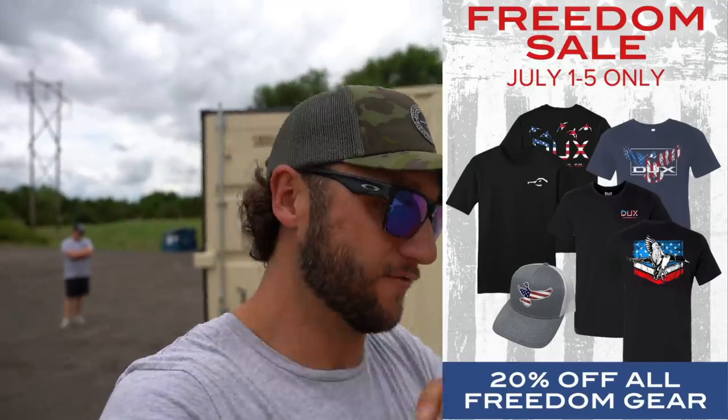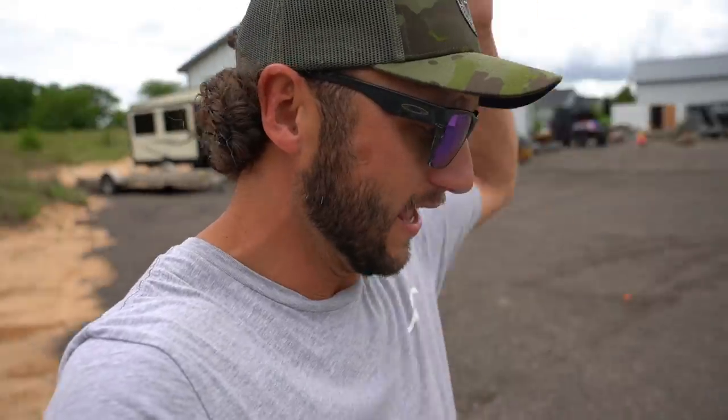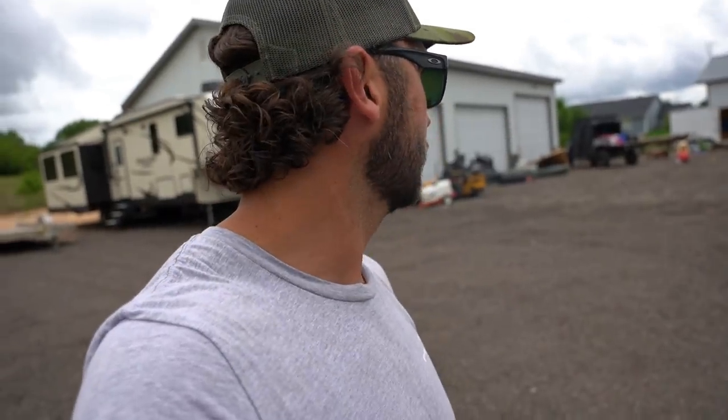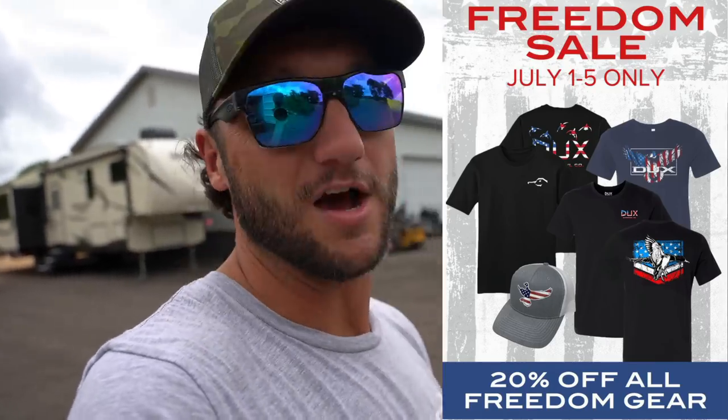Don't forget — the 4th of July Independence Duck sale: 20% off everything on the site all the way through the 4th of July weekend. I'll link it at the top of the description. Go to Ducks Waterfowl, check out all the new products, save some money while you can. We have a bunch of new freedom gear — American flags and mallards on everything. Thank you all for being here. Subscribe if you haven't, and until next time.